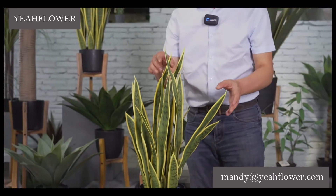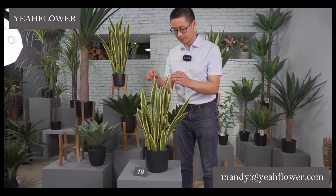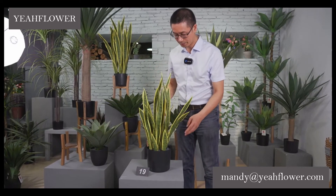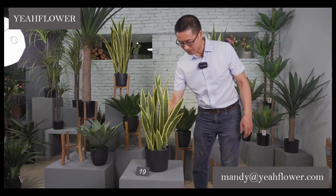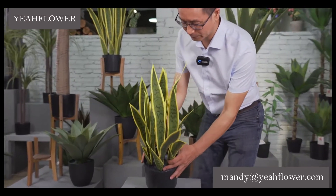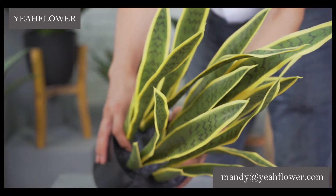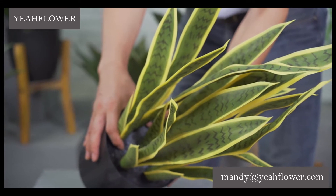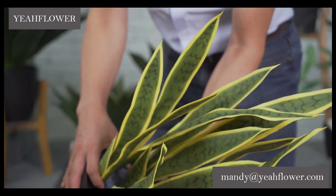This one — we sell single ones only, single leaves. This one with pot. It's a very popular one. We have two different colors: one green, and this one green with yellow — with yellow edge.